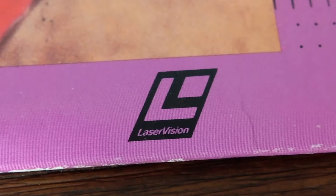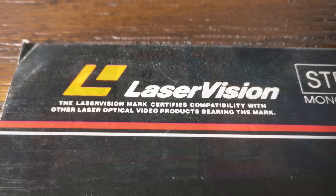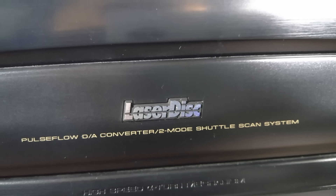DiscoVision was released in one test market, the metro area of Atlanta, Georgia, at the tail end of 1978. It would slowly creep out to the rest of the country, but it had a troubled history from the very beginning. The MCA-Philips partnership didn't last, in part due to production issues we'll look at later, and Pioneer of Japan bought the rights to the format, mercifully renaming it LaserVision. LaserVision referred to the format's standard, with all discs and players bearing this mark, similar to the compact disc logo. LaserDisc was technically Pioneer's brand name, with any discs or players featuring the LaserDisc logo being manufactured exclusively by Pioneer. However, the LaserDisc name quickly became a catchall term for the format, and was nearly universally referred to as LaserDisc.